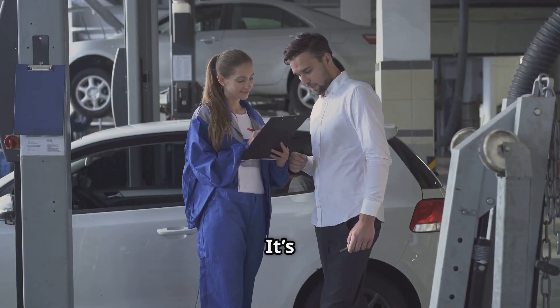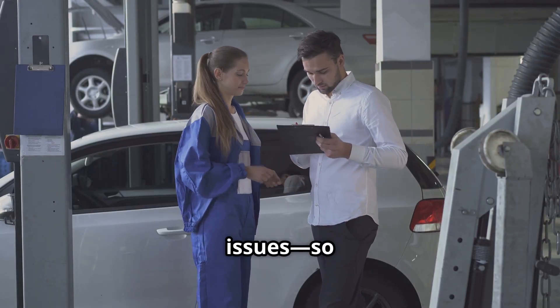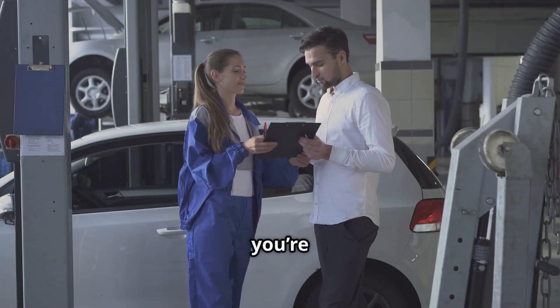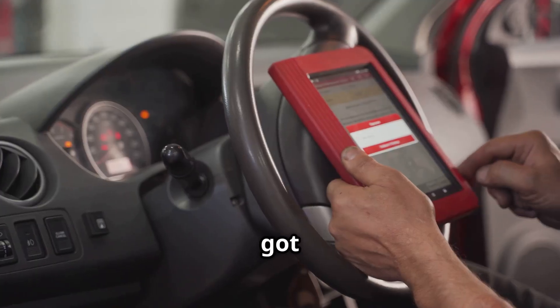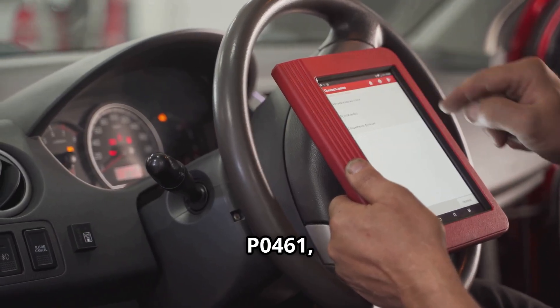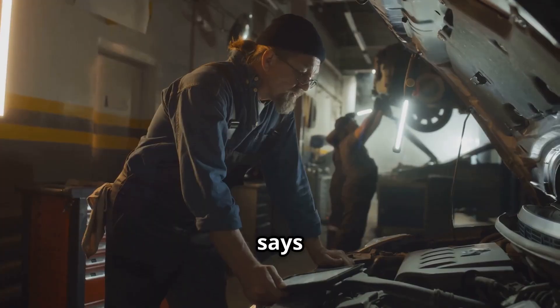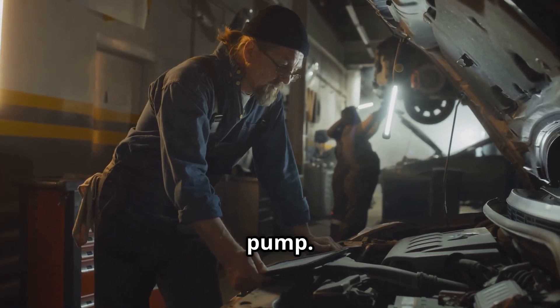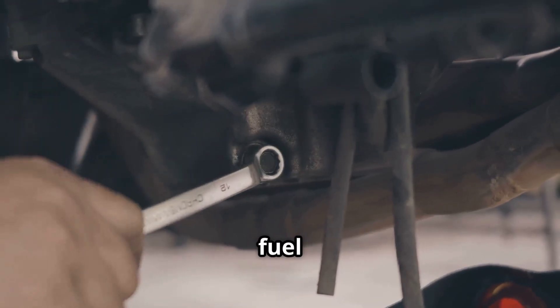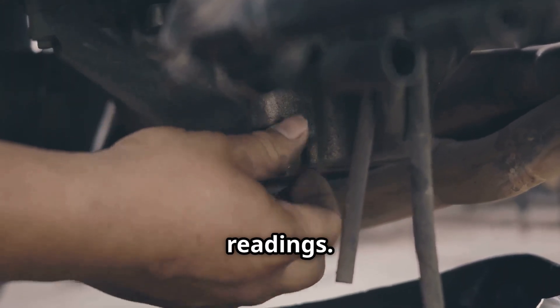Now, this isn't a recall. It's guidance for dealerships on how to handle specific fuel-level sensor issues, so you won't get a free fix unless you're still under warranty. If you've got a check engine light and a code like P0460, P0461, P0462, or P0463, Nissan says don't replace the whole fuel pump — instead, just swap out the fuel-level sensor module. That's the part that's most likely causing those inaccurate readings.